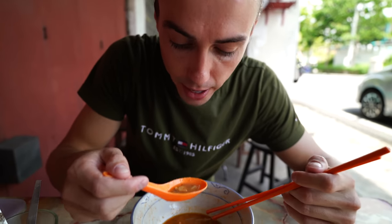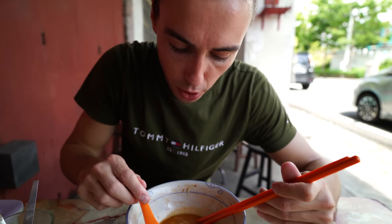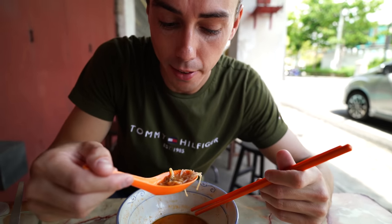Got the spoon out to get the end bits. All the flavour — those prawns, the onions, the chilli we added is at the bottom here. This dish is up there with one of the best we've had in Malaysia.